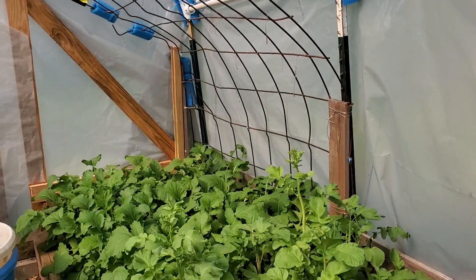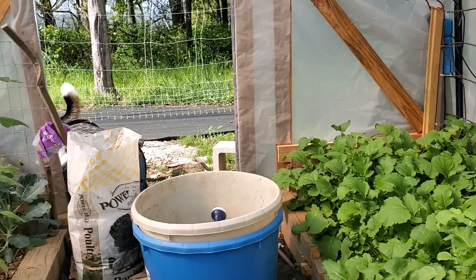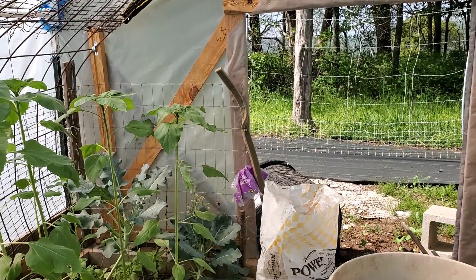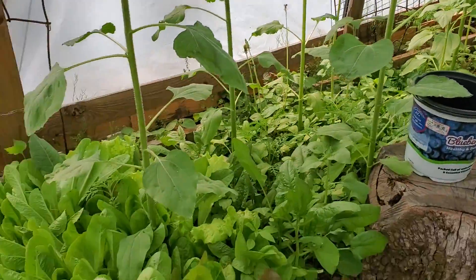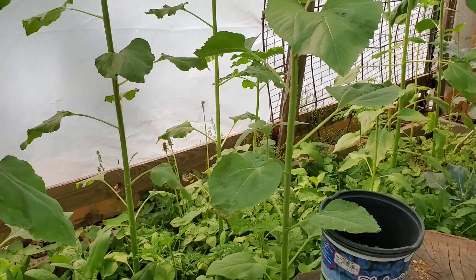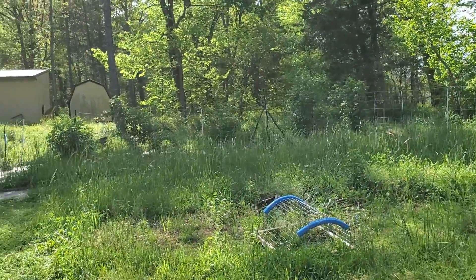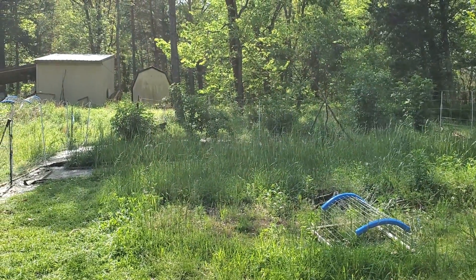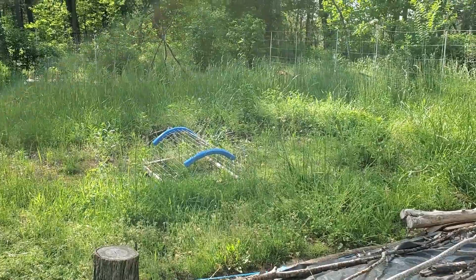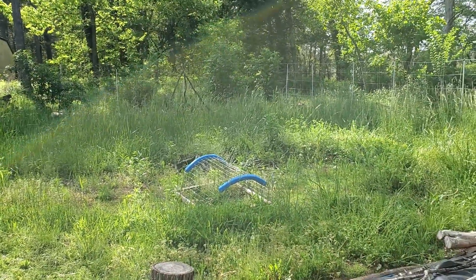A couple of my radishes have started to bolt - I'll let them go to bloom and save some radish seed. One of my broccoli in the far back looks like it's going to seed so I'll have to save some seeds off of that. The lettuces are still doing great, along with Mia's mustard greens. I want to make a path through my elderberries, especially to the new baby ones - they shouldn't have to compete with the grass for sun.